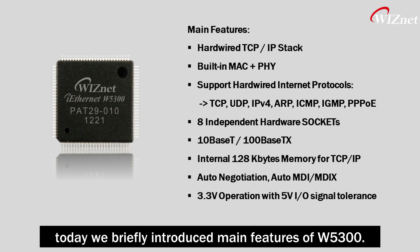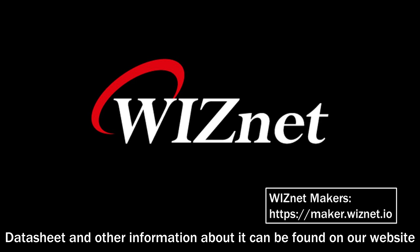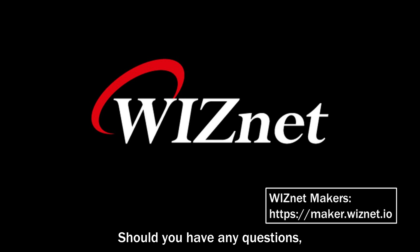To wrap up, today we briefly introduced the main features of W5300. Datasheet and other information about it can be found on our website. The links are given in the description below. Should you have any questions, feel free to leave them in the comments. Thank you.